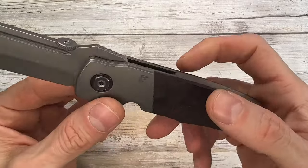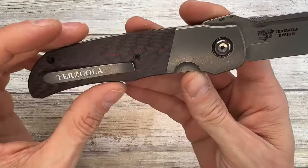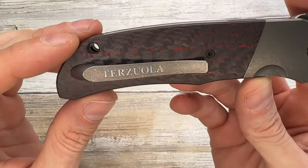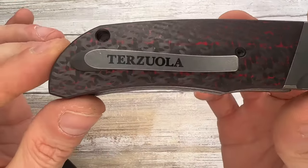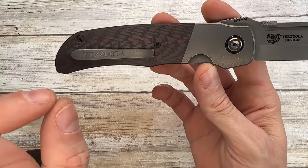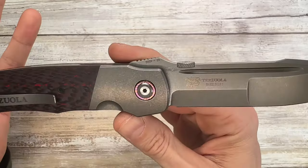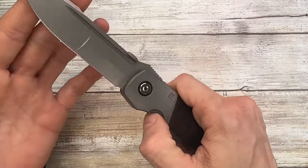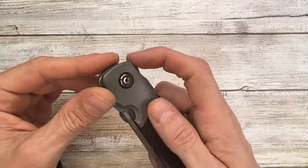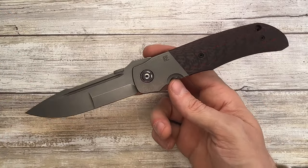There's a nice sharpening choil, a CKF logo, and the Terzola logo on the blade and pocket clip. Personally I'm not a fan of how loud the branding is — it's too much billboard for my taste and I prefer subtle details. The writings on the blade aren't really my thing aesthetically, but they won't affect use at all.